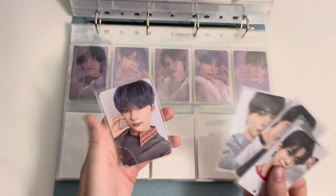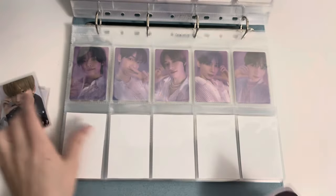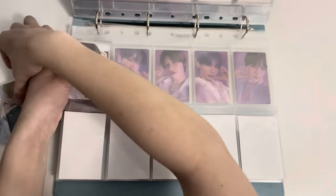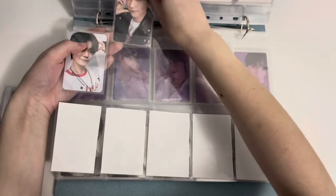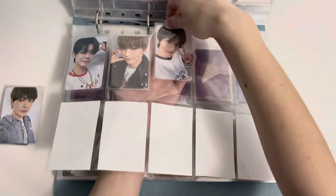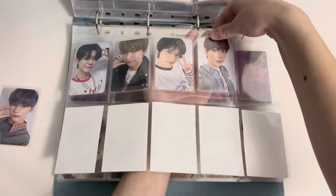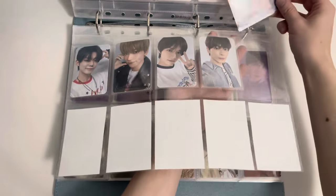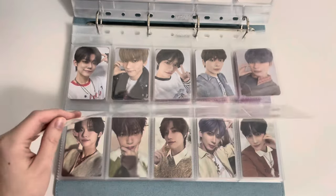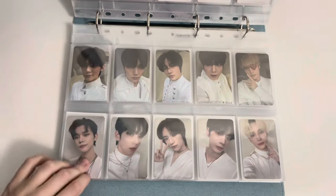Lastly we have the pop-up store cards. I really still want at least Beomgyu's from their solo stage at the fan live, but that has disappeared off the face of the earth. I've seen Yeonjun's for sale — they're expensive, but at least for sale. Everybody else, not really, maybe Kai's too. I really like this Soobin and this Yeonjun especially, and this Kai — I need more blue-haired Kai cards.